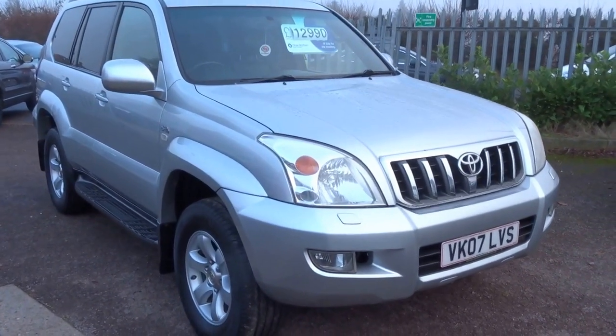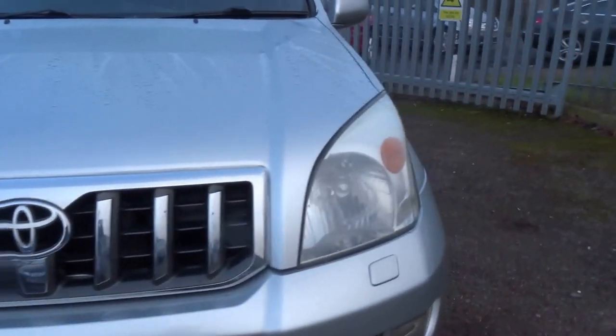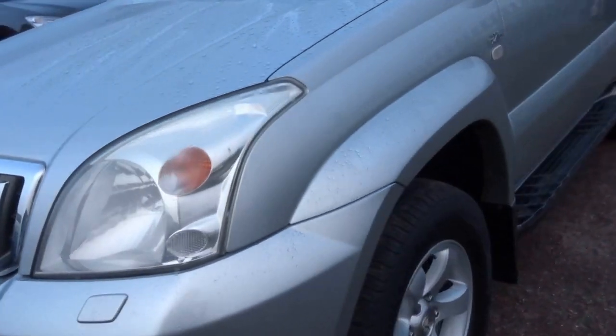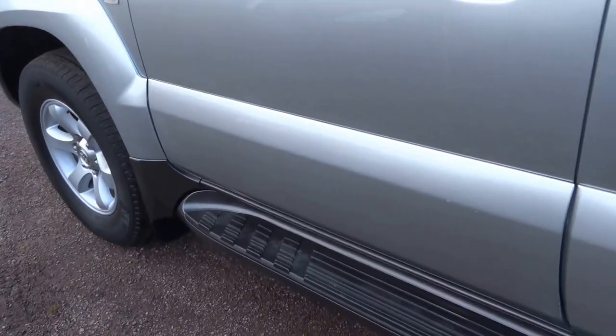2007 Toyota Land Cruiser. This car is the Invincible spec. Good condition. Four Michelin tyres with loads of tread left on them. Got the factory side steps.